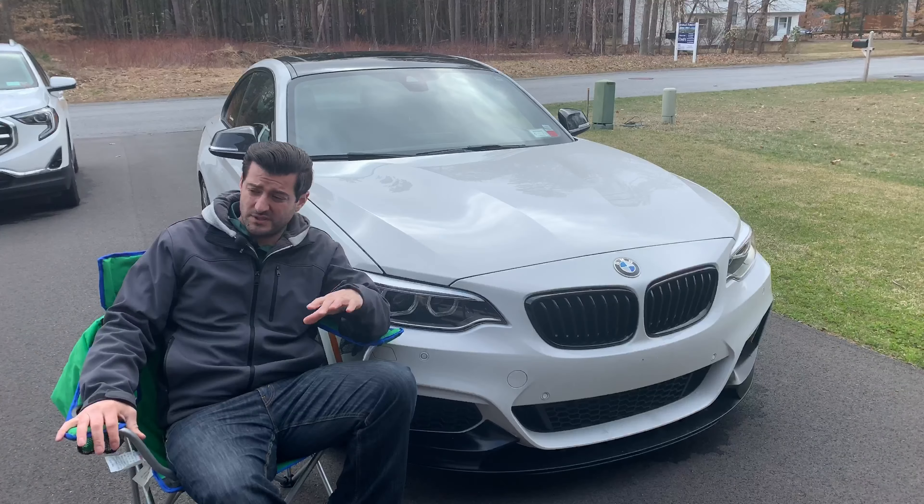Number two. The number two thing that ticks me off about this car is that it doesn't have a limited slip differential. You could get them from the factory if you paid extra, but most people didn't. And if you're buying a used one of these, the likelihood that you got one with an LSD is really low. Even though this isn't an M2 or an M3 or an M4, it's still a performance car — it's a BMW for Christ's sake. Put an LSD in the car. They used to do it in the 90s. Most of those cars had LSDs.